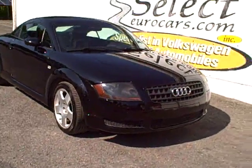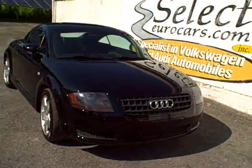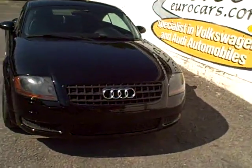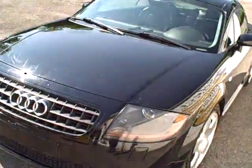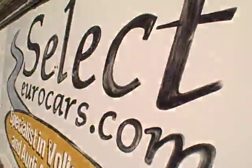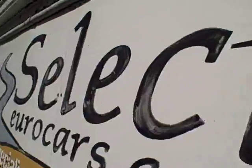2003 Audi TT, 225 horsepower rated when new, Quattro all-wheel drive all the time. Fit for driving pleasure, available here at Select Eurocars, where we've specialized in Volkswagen and Audi for over 35 years, and we're open seven days a week.